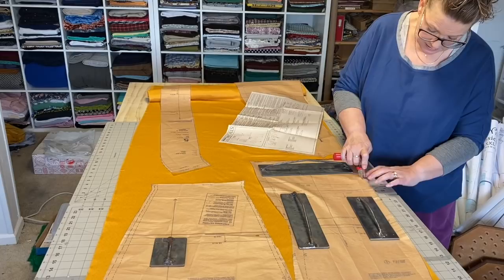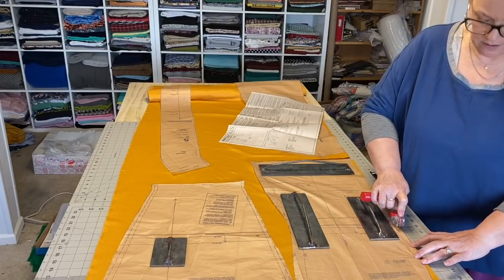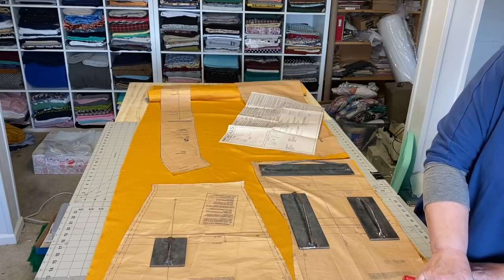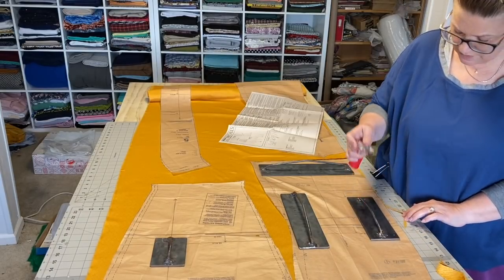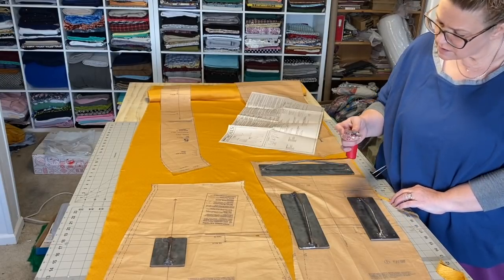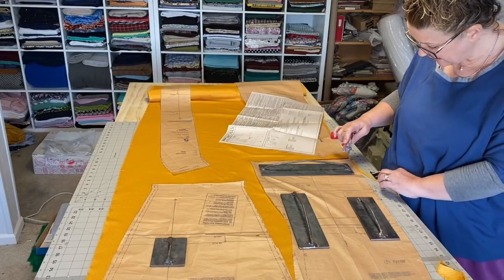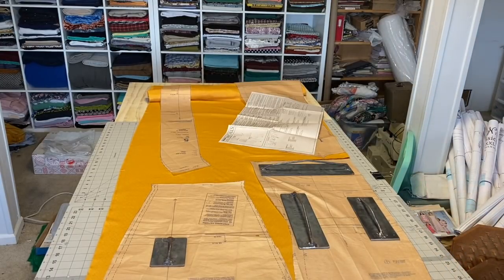I definitely think I need a new rotary cutter, not just a new blade. This is making kind of a — can you hear that? Hear that snapping? I don't know what that is. It's cutting, but not great. Maybe my blades aren't very good — these aren't name brand blades, these are whatever was cheap on Amazon. Maybe I need to buy better blades. You guys let me know what you think.